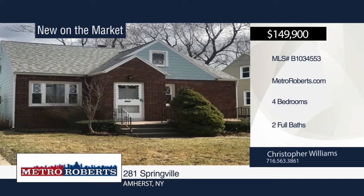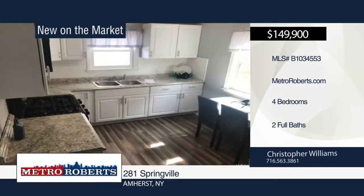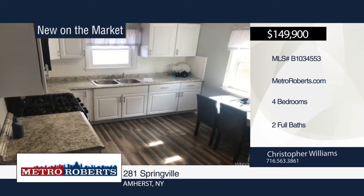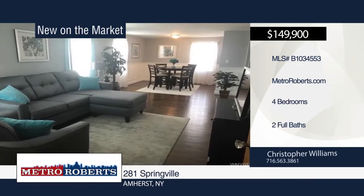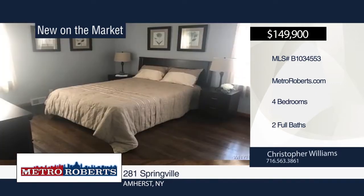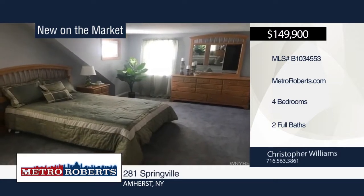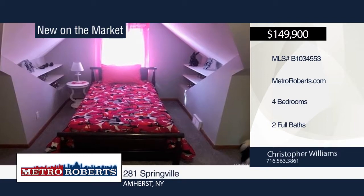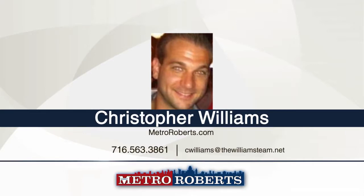Don't miss this move-in ready brick front Amherst home with four bedrooms and two baths, located near UB South Campus. This approximately 1,500 square foot home has fresh paint and new carpet throughout. Beautiful refinished hardwood floors can be found on the first floor, including living and formal dining room. The first floor master has a beautiful custom ceramic tile bathroom, a second master with Jack and Jill cedar closets, and a newly updated full bath on the second floor. This home won't last long. Make an appointment today when you contact Christopher Williams.